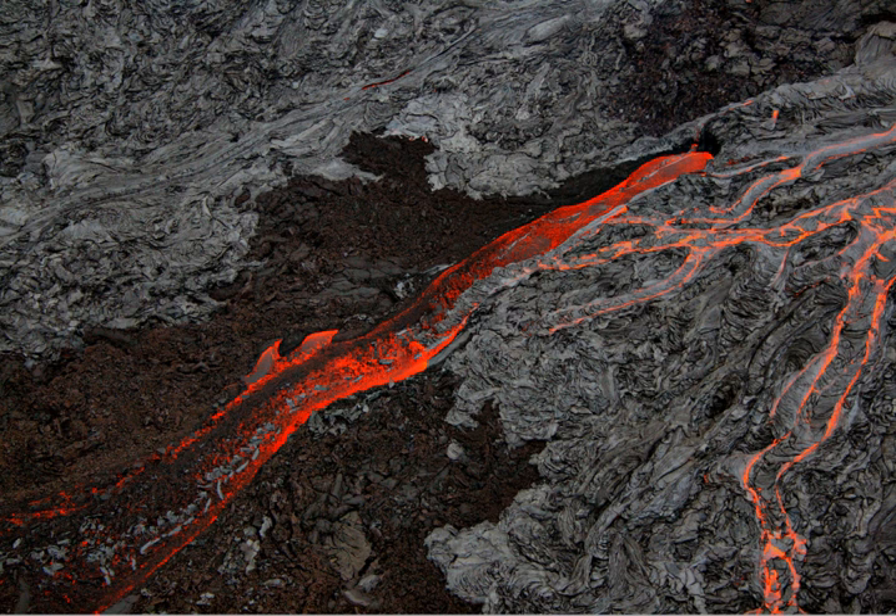The park provides scientists with insight into the birth and development of the Hawaiian islands, and ongoing studies into the processes of volcanism. For visitors, the park offers dramatic volcanic landscapes, as well as glimpses of rare flora and fauna. In recognition of its outstanding natural values, Hawaii Volcanoes National Park was designated as an International Biosphere Reserve in 1980 and a World Heritage Site in 1987.